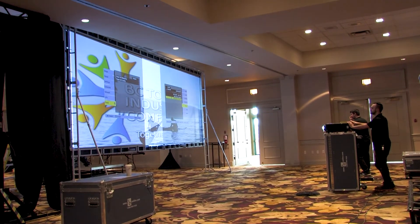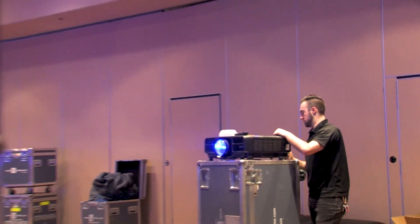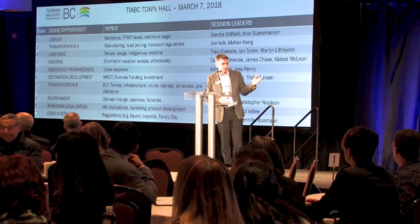We have individual control of each screen, which makes it quite a unique setup. We can actually put individual content on each one of the screens and change it up as we would like to, as well as put picture-in-picture of the cameras or PowerPoint presentations anywhere on the screen.